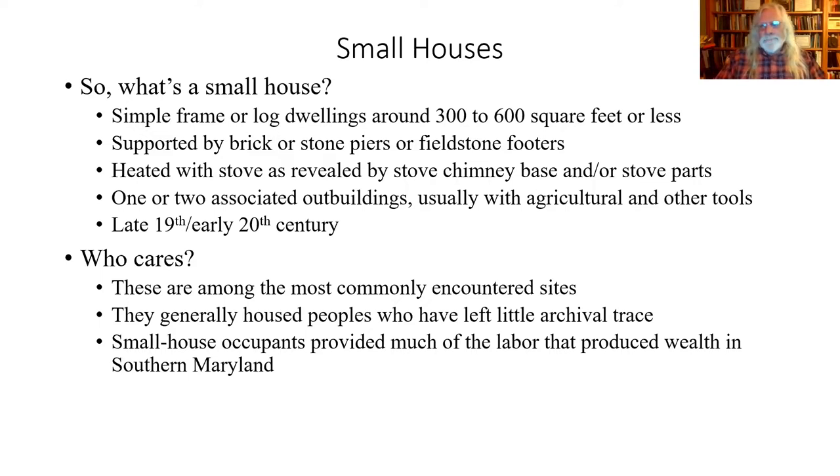Often there's an associated outbuilding — small, with some still standing. Typically they date to the late historic period, 1880s through about 1950. The question is, who cares? The people who occupied these buildings often have left virtually no trace in the written record — maybe they'll show up in the censuses, but very little else. On the other hand, a sizable proportion of the population of Maryland and Southern Maryland lived in these small houses in out-of-the-way places, and they're the ones who did all the work. So it seems to me they're worth pursuing.